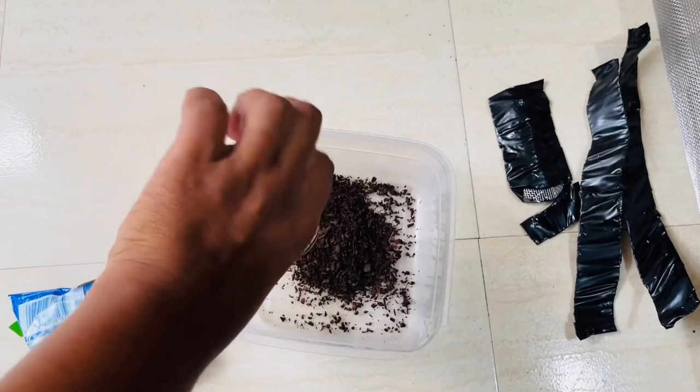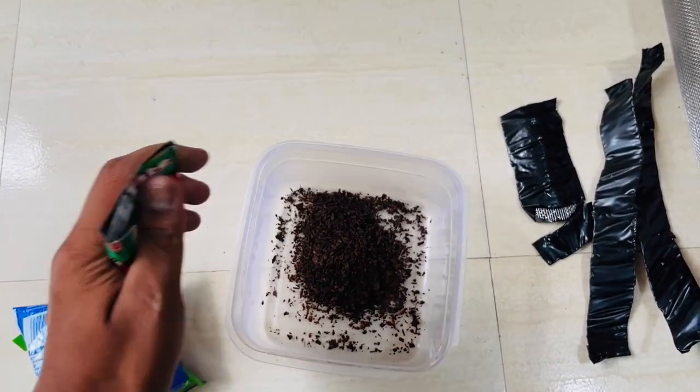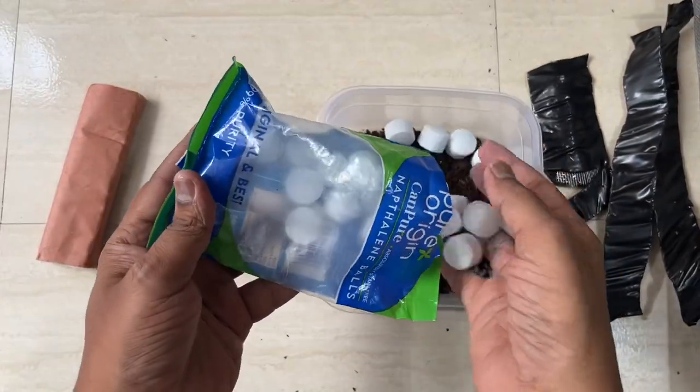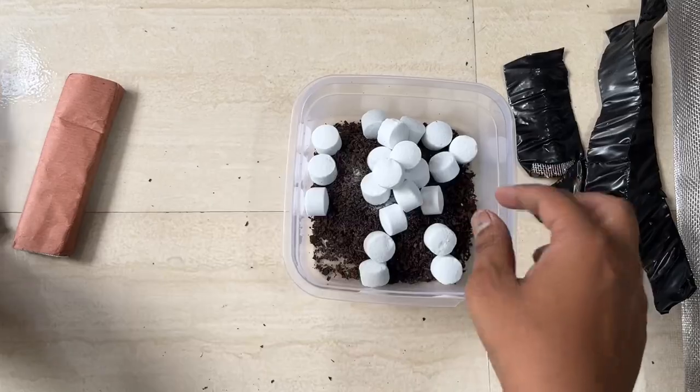To further deter rodents from returning and eliminate any lingering odors, I used a combination of naphthalene balls and tobacco wrapped in cotton cloth, placed strategically near the car engine.